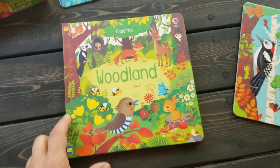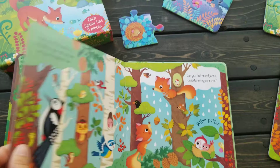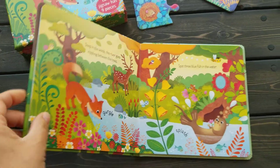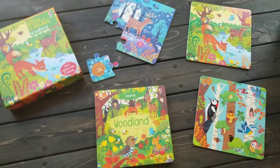It also comes with this gorgeous little hardcover book. It's hardcover, it has thin cardboard pages, and the illustrations are absolutely beautiful. I love these little box sets. I love all of our jigsaws, but I think this new one is definitely my favorite.